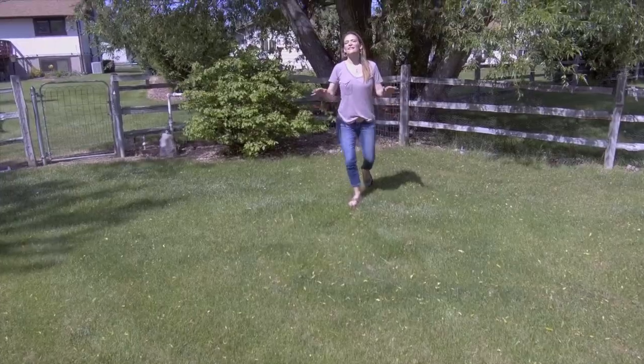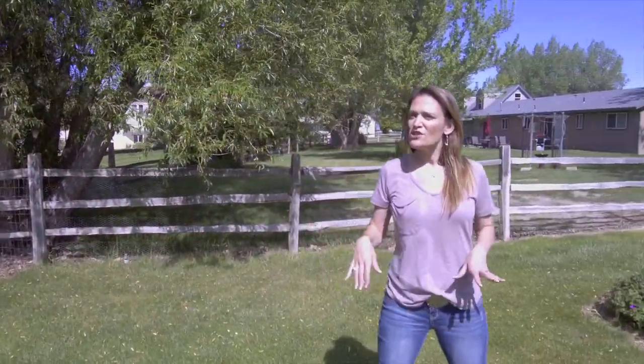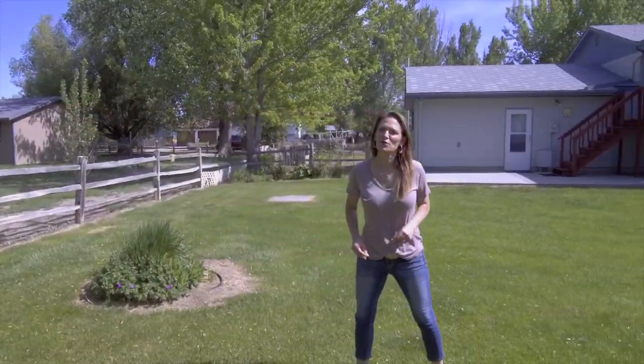One more thing — this home can be purchased for zero down with approved credit, of course. So call us today. You're going to love living here. We want you to love where you live.